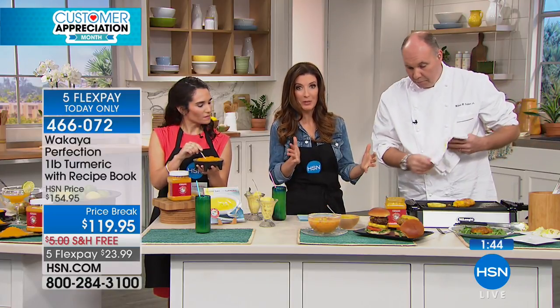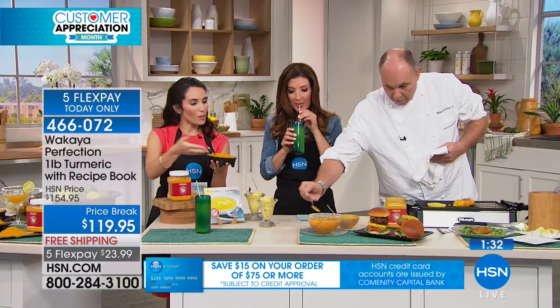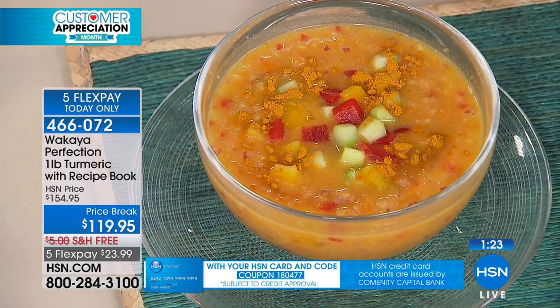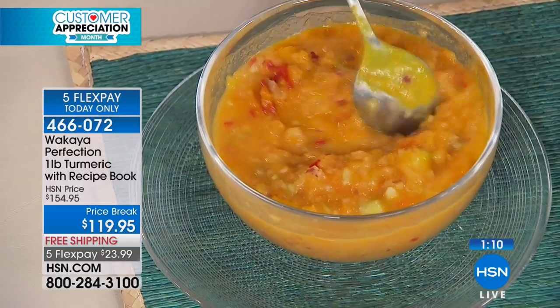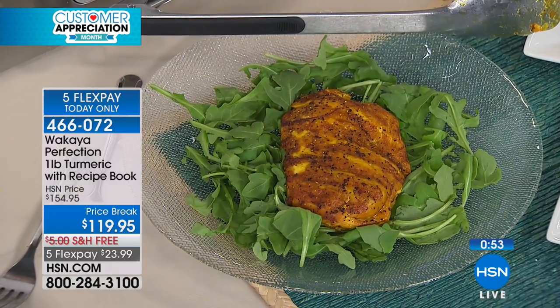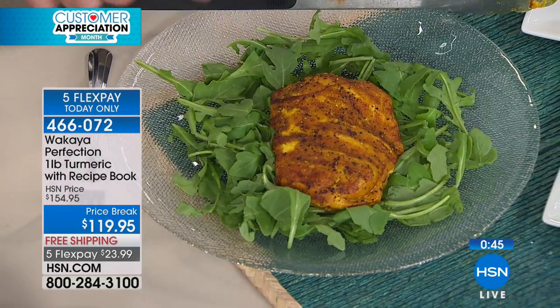What else can we put our turmeric in? We've got a pound with a two-year shelf life. Once you start incorporating it into your smoothies, soups, and marinating your chicken and meats, you're going to love it. You can put it in something raw too — we've used yellow tomatoes and added turmeric. We've also done a beautiful chicken breast marinated in a grilled onion turmeric vinaigrette with fresh vanilla. The possibilities are endless.